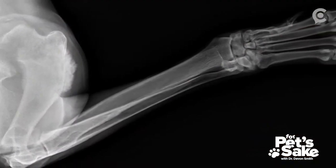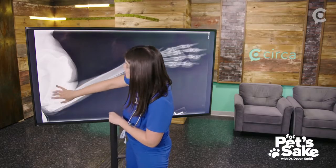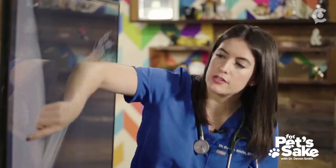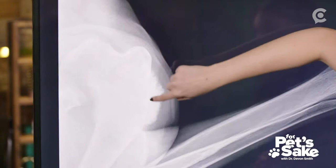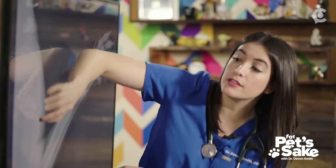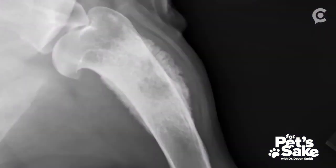The first thing I notice — and that I want you to notice — is the 'L' marker, which tells us this is the left side of Rex's body. Based on the anatomy, this is his left front leg. If we follow Rex's distal end, it's nice and smooth with no real abnormalities. But at the proximal end of Rex's humerus, we can see an area of irregularity — almost a cloudy, fluffy bone growth.